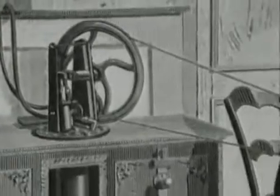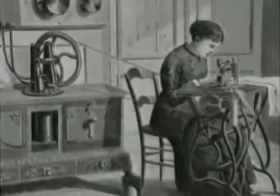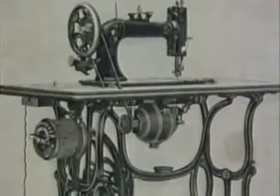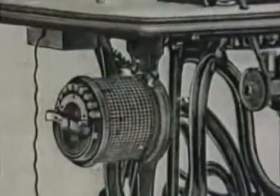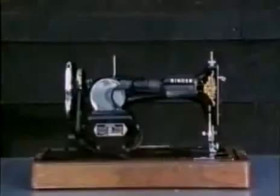Attempts were made to power the machines by water wheels, giant clockwork motors, and steam, but all were inconvenient. The first electric machines appeared in the 1920s. At first the motor was a separate lump bolted on, and only very gradually did it become integrated in the body of the machine.